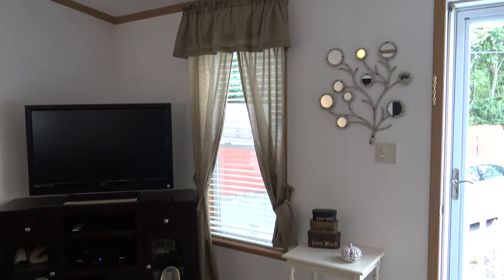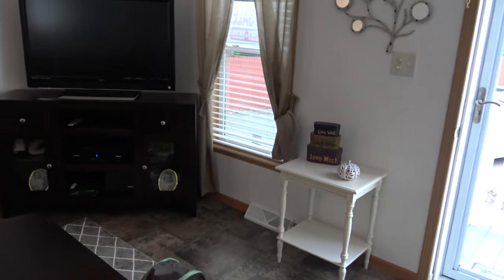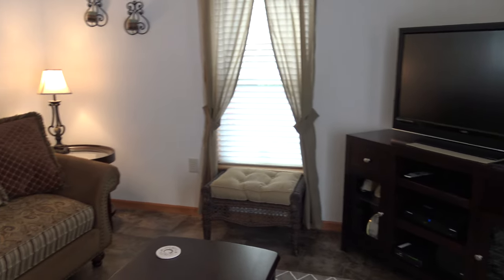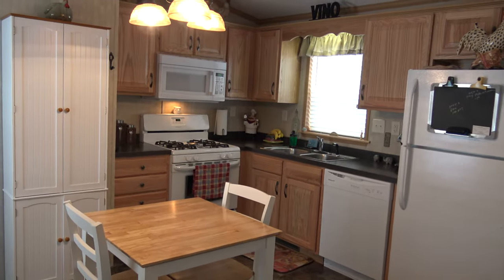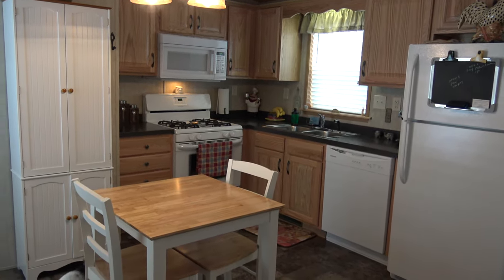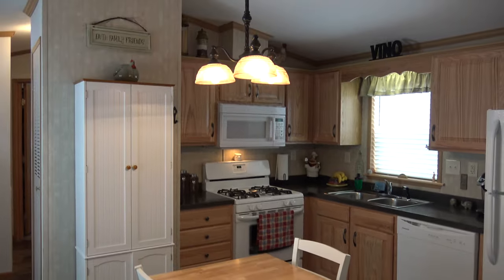It's perfect for one person or a retiree — it's like better than an apartment. You get your own place. So here we have this beautiful kitchen. This is just so cute. This is simple living.